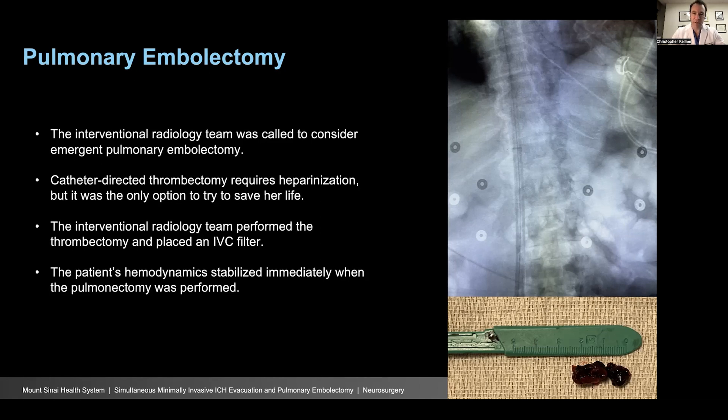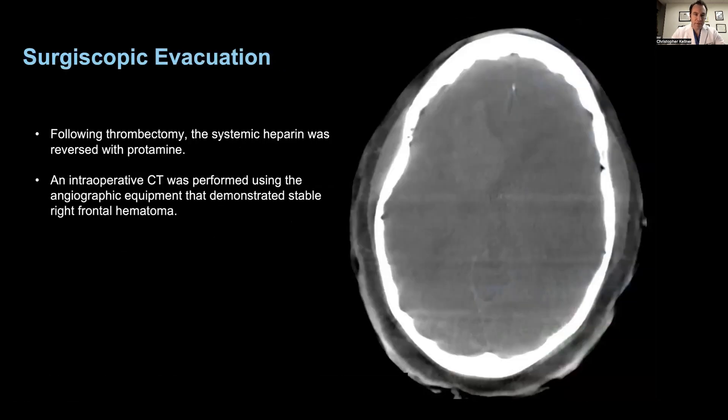A point-of-care ultrasound was performed demonstrating a dilated right ventricle and hypokinesis likely related to the pulmonary emboli. The interventional radiology team was called to consider emergent pulmonary embolectomy. They performed a catheter-directed thrombectomy, which does require heparinization. We were there and ready to perform a decompression if the intracerebral hemorrhage were to expand. The IR team performed the thrombectomy and placed an IVC filter in the same procedure in the angiographic suite where we were planning to perform the minimally invasive ICH evacuation. As soon as the blood clot was removed, the patient's hemodynamics stabilized immediately. You can see the blood clot in the bottom right image, and the guide catheter used to perform the embolectomy in the top right image.